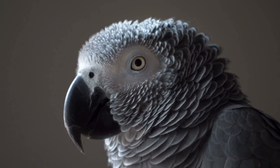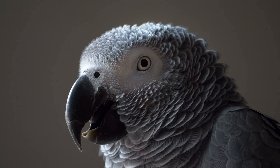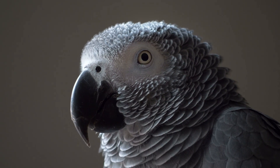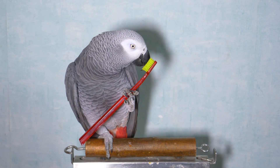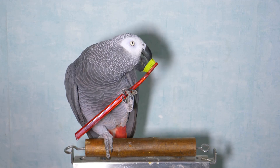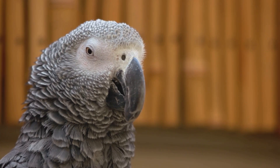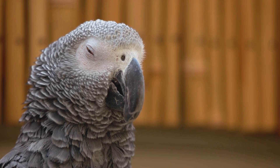Molting is a natural process where birds shed their old feathers to make way for new ones. During this time, the color of the feathers may appear duller than usual, affecting the vibrant red. Feather plucking is a behavioral issue often triggered by stress or boredom. In severe cases, a parrot might pluck its feathers, leading to color changes or even bare patches. Nutrition also plays a crucial role — vitamin deficiencies, particularly lack of vitamin A, can lead to color changes in feathers.